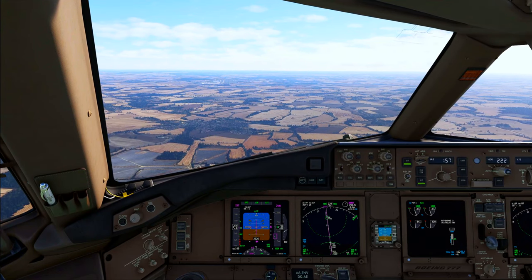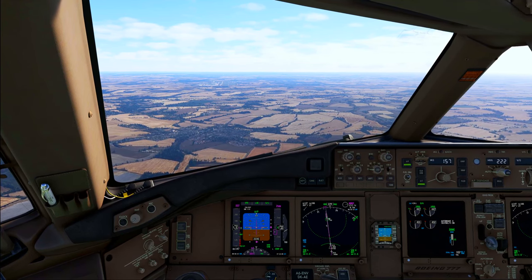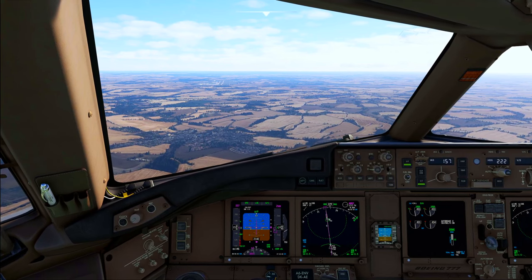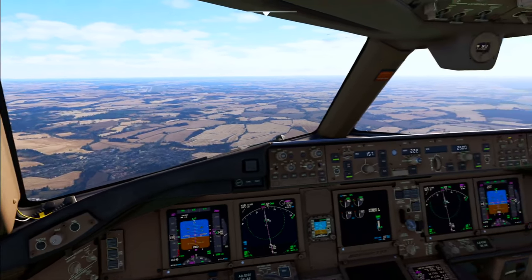TX-31 Delta Romeo, fly present heading, report the heading you have from your present position. 29er track, descent to altitude 5000 feet, QNH 1009. Descent 5000 feet, QNH 1009, heading 285 degrees, TX-31 Delta Romeo, roger, thanks.